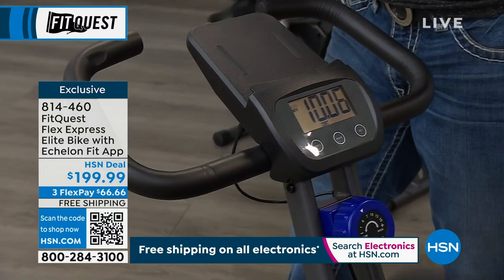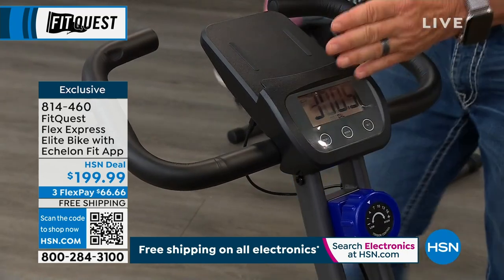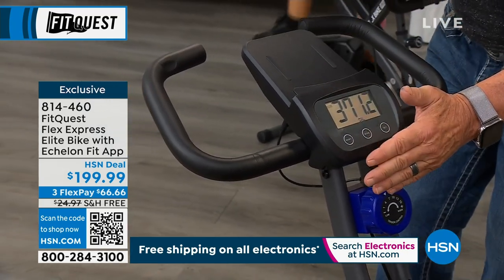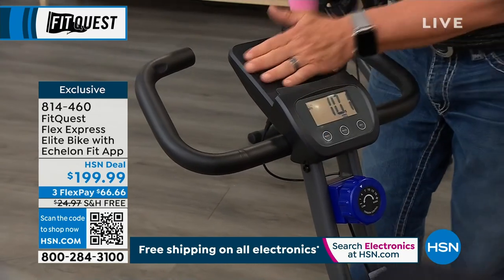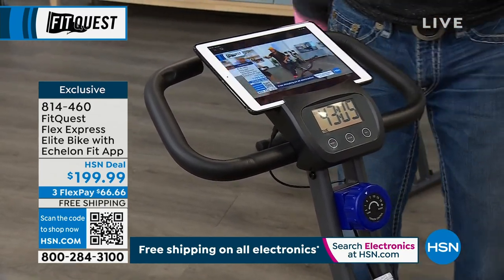For all of you that have the previous model — this is new. The monitor used to be up here and the tablet holder was down there, so it would cover the monitor. Now logically the monitor is here and the tablet holder is up here where you can put your phone and work all day.